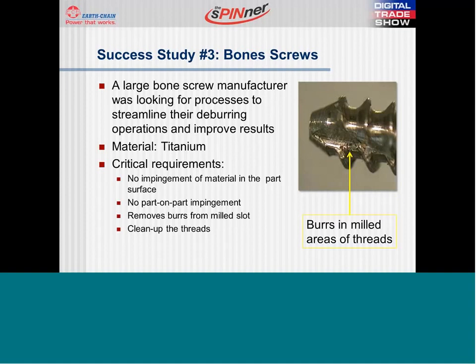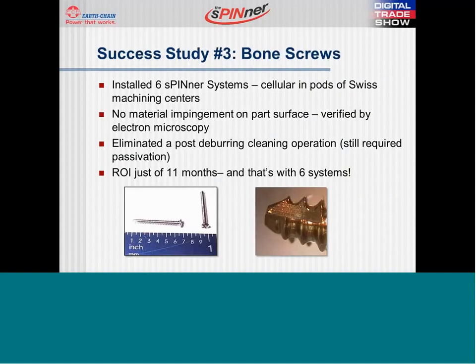Here, the customer needed to improve the burrs from a milling operation in the thread of a titanium bone screw, as well as clean up the milled threads. The customer was using manual methods at the time we came in contact. After rigorous testing, we confirmed that the spinner did not impinge any material on the surface of the part, and the parts themselves did not cause any damage from batch deburring. The general flow of the spinner media allows for batch deburring of these parts — since all the parts travel in the media at relatively close rates of speed, they do not cause damage to each other. The form-fitting brushing action engulfs the part in a gentle deburring action that helps remove the burrs in the milled slots as well as the threads.